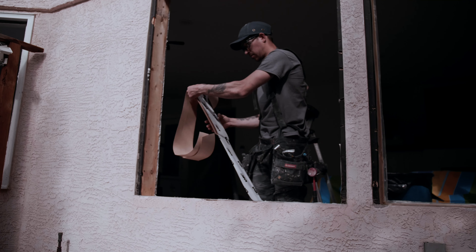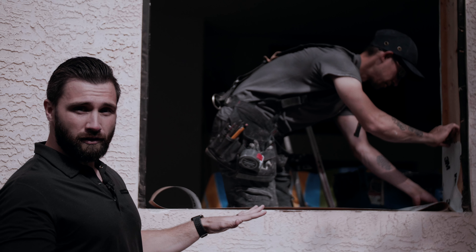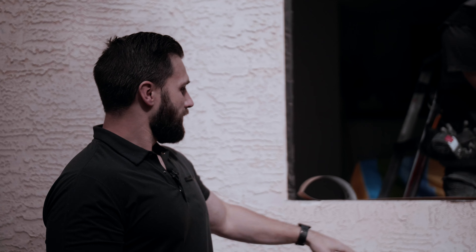We caught these guys in progress — they're applying the 3M right now. We're lapping it up the jamb, getting full sill coverage and lapping it up the other jamb here. That's going to form a nice watertight protection. Should any moisture get in behind the window and run down the inside of those jambs, it's not going to sit here and deteriorate the wood sill.